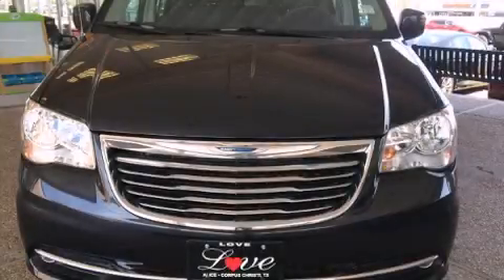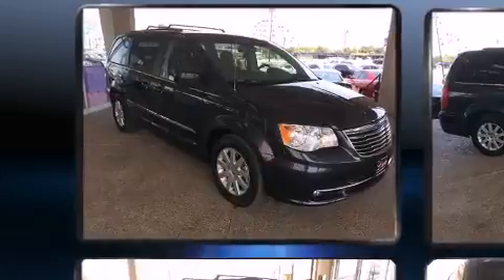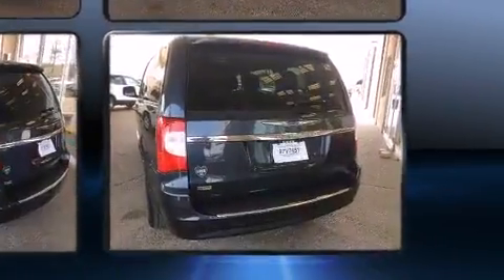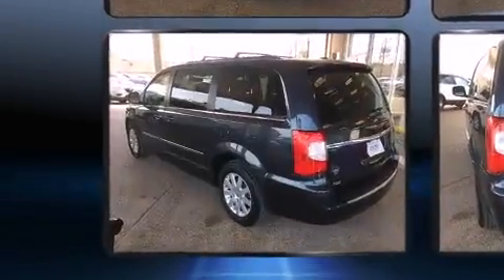Sensibility and practicality define the 2014 Chrysler Town and Country. It features a front-wheel drive platform, an automatic transmission, and a refined six-cylinder engine. Top features include leather upholstery, a rear window wiper, and adjustable headrests in all seating positions.